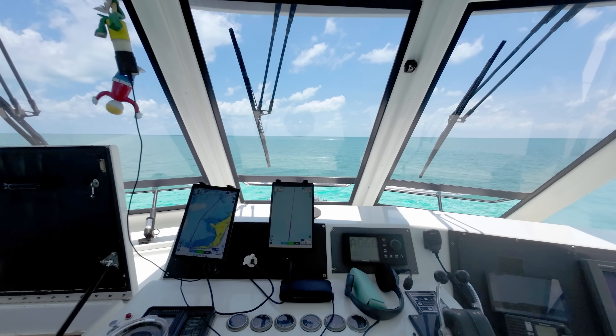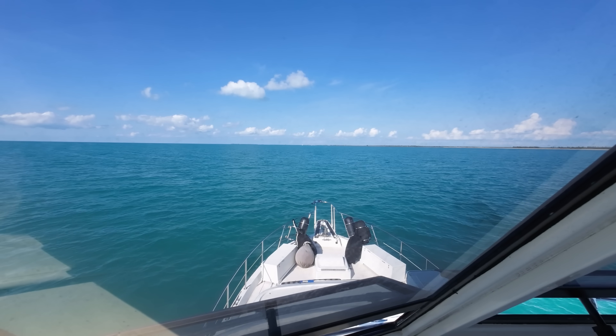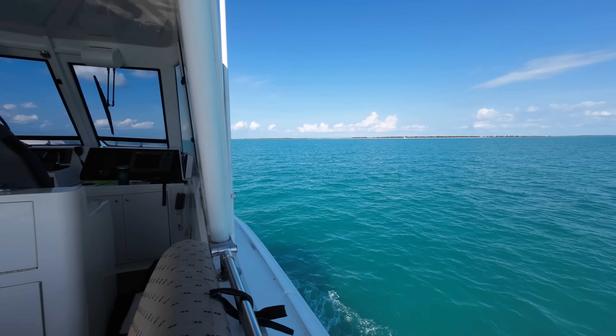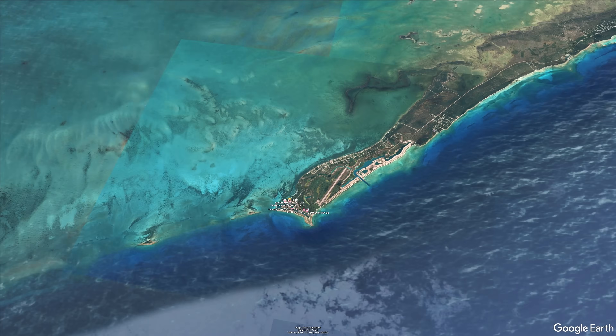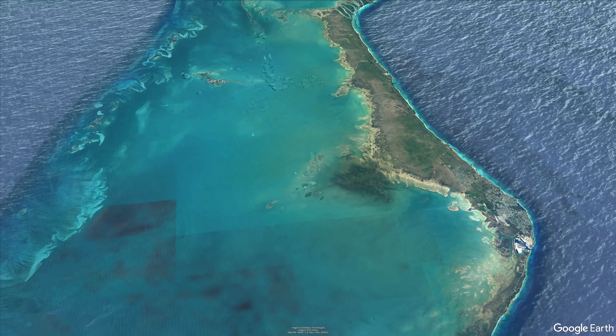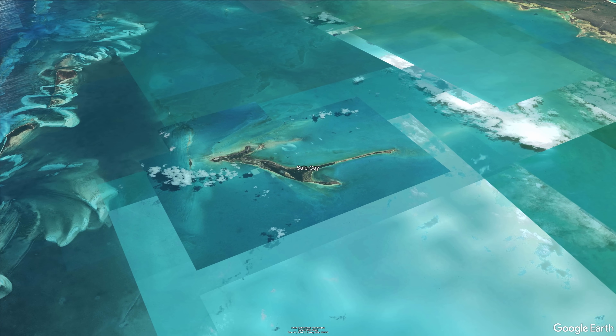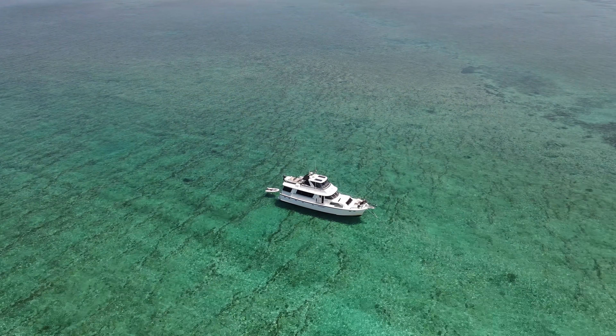We are approaching Great Sail Key right now. We've just crossed over what I guess is the Barracuda Bank. We left West End this morning and had a great anchorage there — everything held wonderfully. We pulled up the anchor just perfectly by hand, and everything went very smoothly.